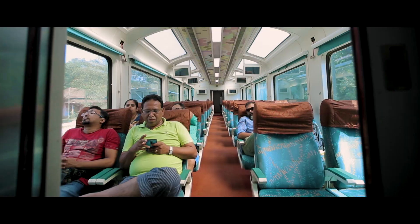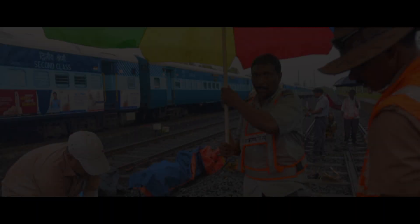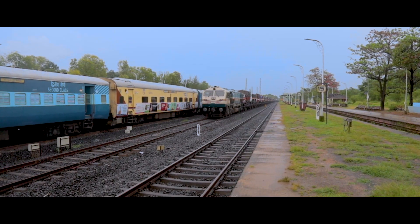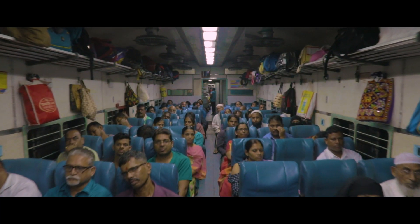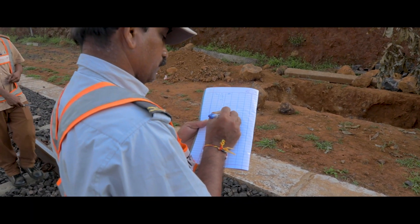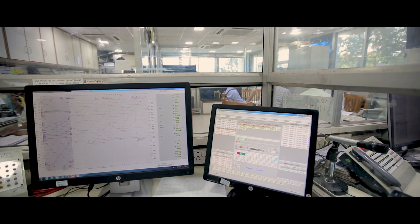Safe and pleasant journey is the only choice that I have made for your life. This is the intention and emotion in everyone at Koken Railway, and hence behind every pleasant journey of our passengers is a journey of engineers and staff filled with meticulous planning.